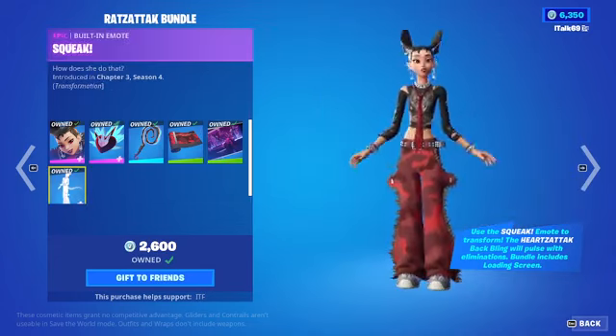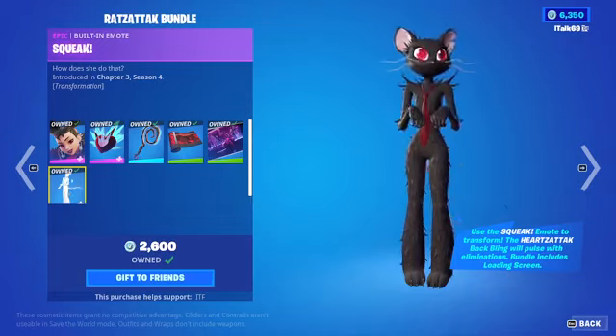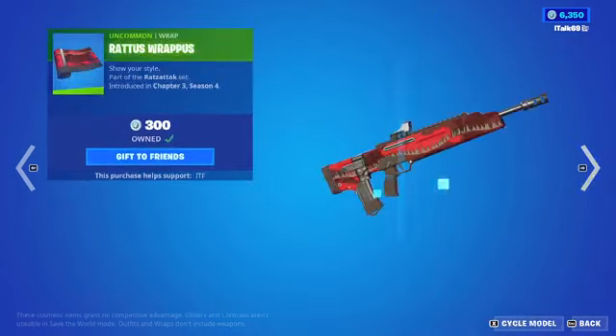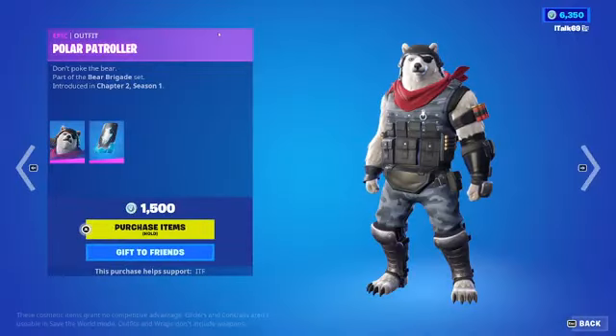We have... I forgot her name already. It's the furry — Camille. She's back in the shop. You can buy it all separate if you would like to! Very popular skin, especially in the Twitter space, which I think is pretty cool.